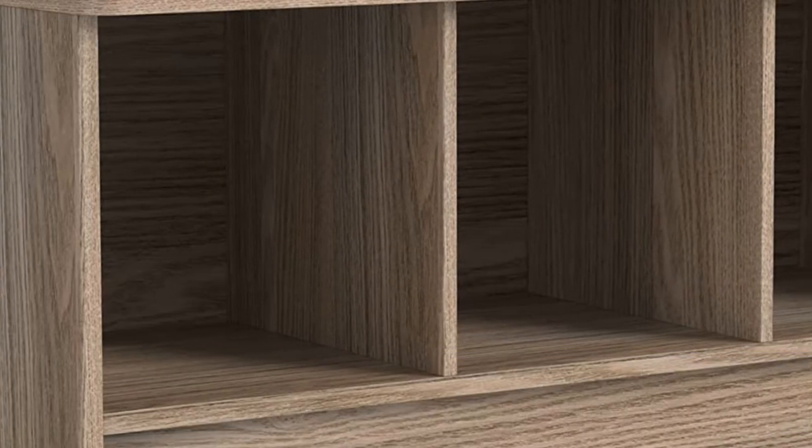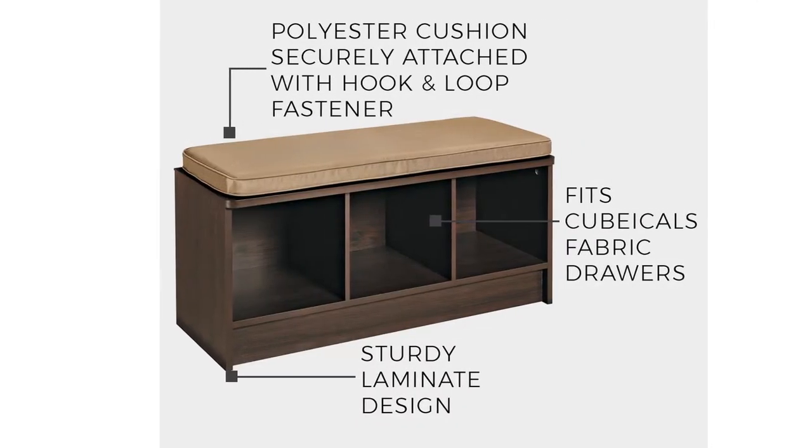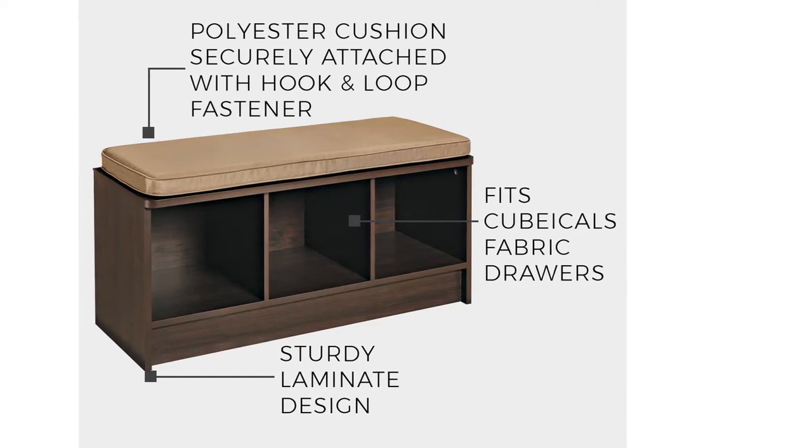With its high quality construction, it is little wonder why this is one of the top rated storage benches on Amazon.